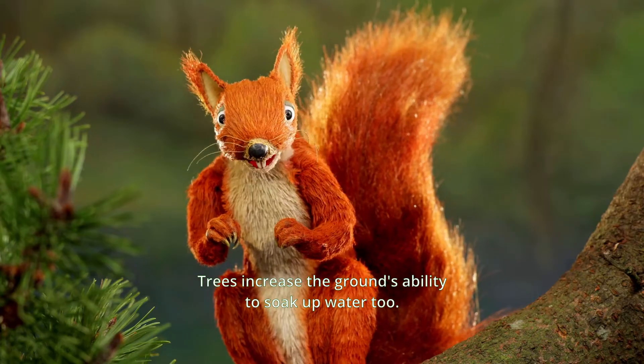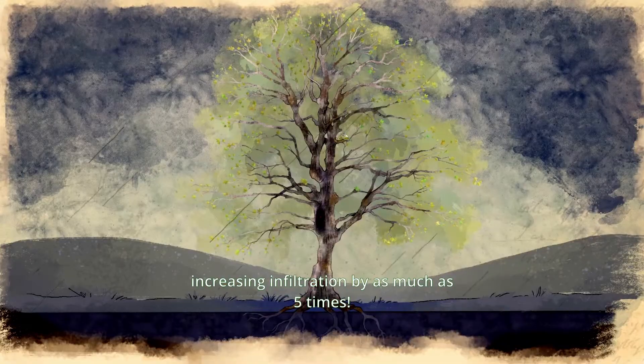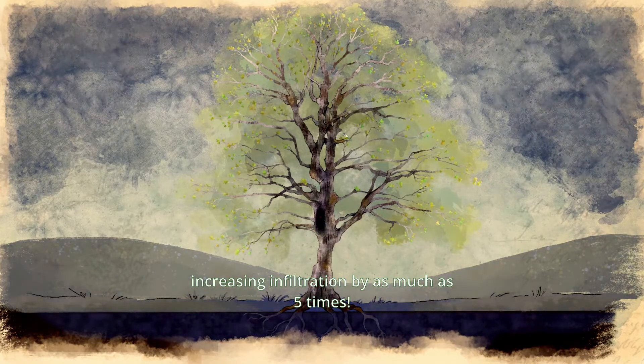Trees increase the ground's ability to soak up water too. Their roots spread out through the soil and loosen it up, increasing infiltration by as much as five times.